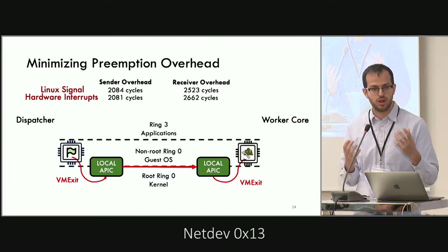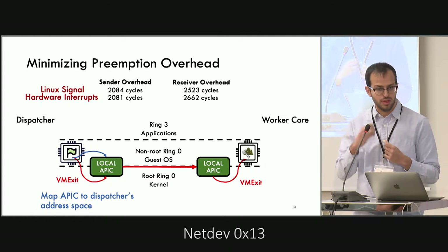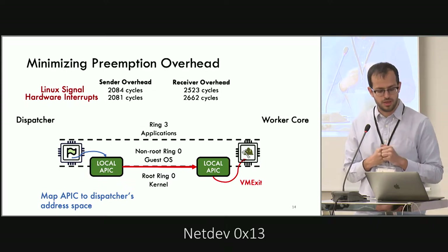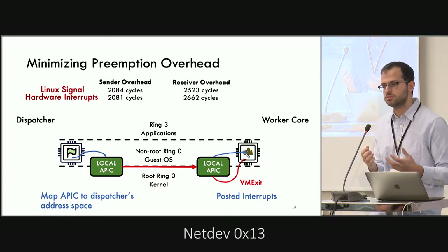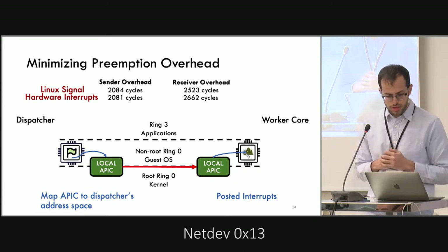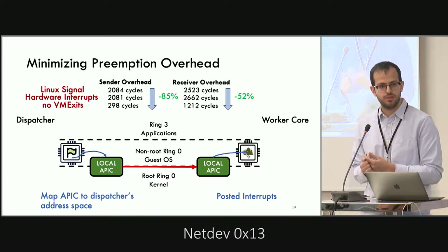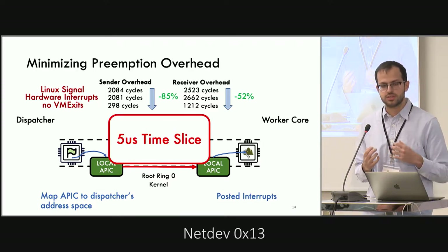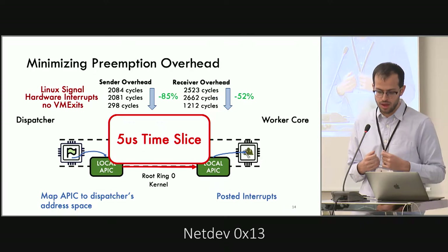To eliminate these overheads: on the sender side, we map the APIC into the dispatcher's user space so we can access it directly and eliminate the VM exit. On the receiver side, we use a hardware feature called posted interrupts to directly inject interrupts into user space and eliminate the VM exit there as well. With these two optimizations, we cut the cost by 85% on the sender side and 52% on the receiver side, allowing a time quantum as small as 5 microseconds with less than 10% overhead.